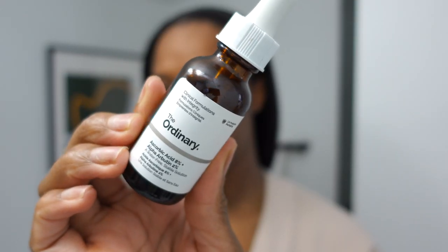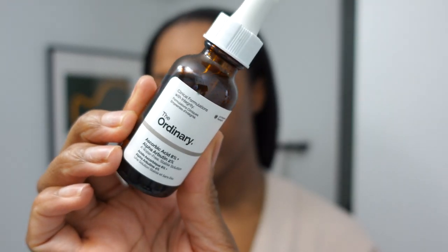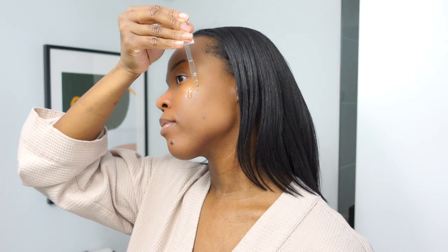Next I'm using The Ordinary Vitamin C serum — this is a newer product in my skincare routine. Guys, I love it so much because it has been making my face so silky, so soft, and very glowy. I've been using it for maybe about two or three weeks now and I'm in love.